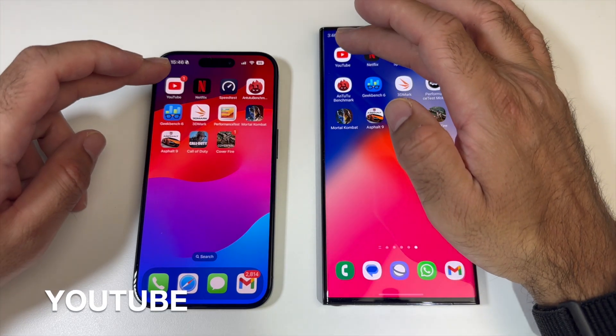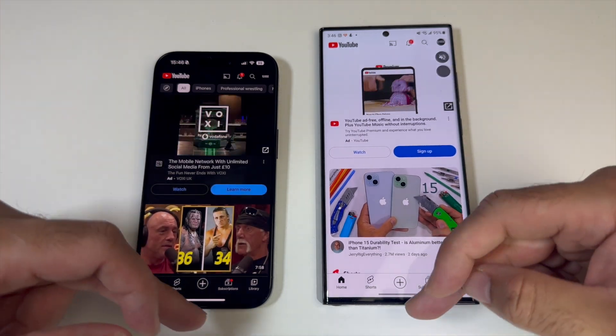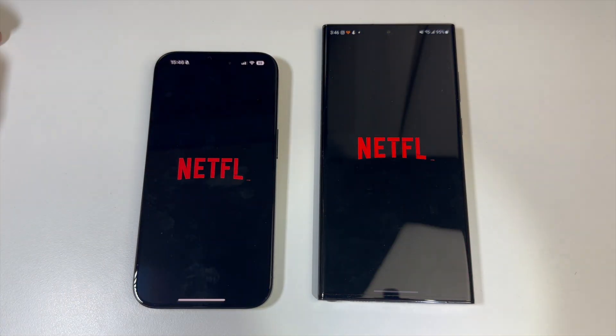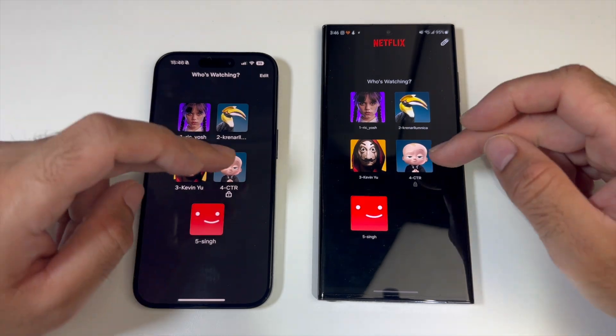Next, YouTube — Samsung got there first. Now trying Netflix — Samsung loaded first again. We've got Dolby Vision and spatial audio on the iPhone, and HDR HD streaming with spatial audio on the Samsung.